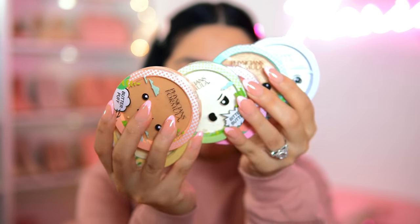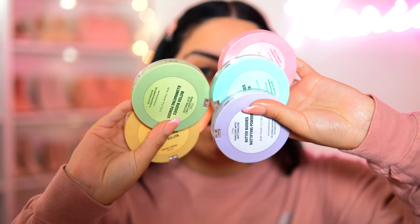I believe you can find these at any drugstore, but I did see them at my local H-E-B and I think Ulta. Just look at how cute these are — I love all the pastel colors.